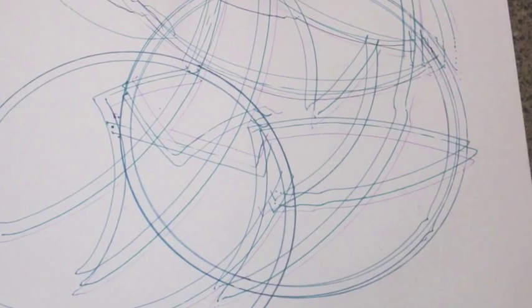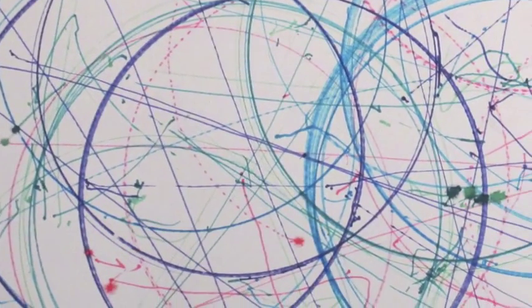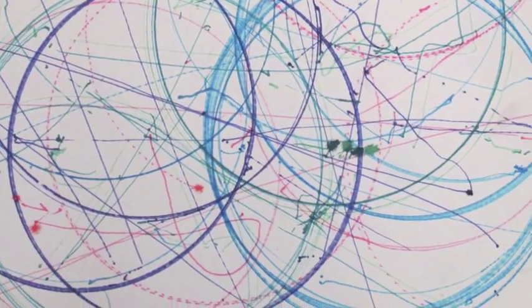During Computer Science Week, students worked with small robots called finches. Some of the students created drawings to create finch art.